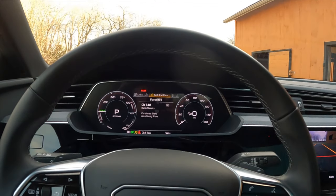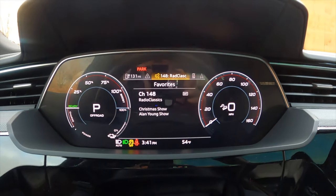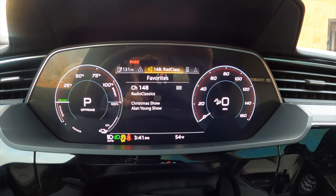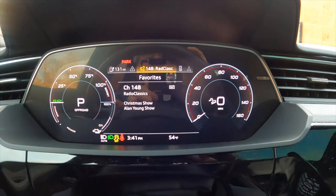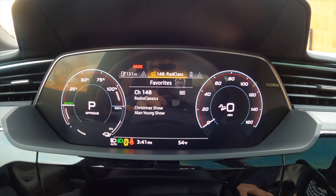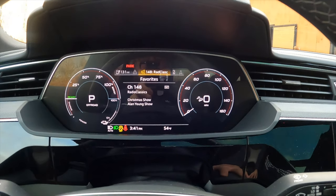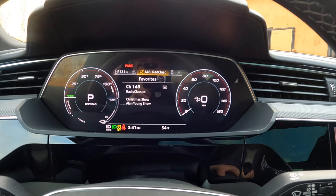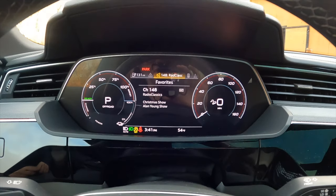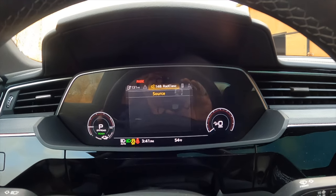Welcome to the e-tron, which will take us back to the future. Here is our instrument array of our e-tron Q8. It is a flat screen, beautifully high-definition, in the format of a traditional analog instrument situation, and we can do all kinds of things with our view — media, favorites on your radio station, that sort of thing.